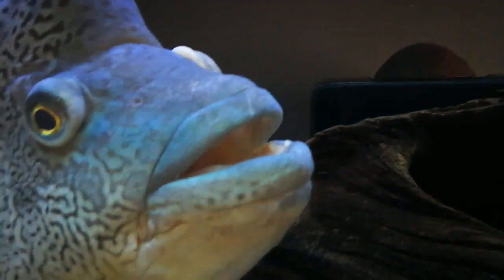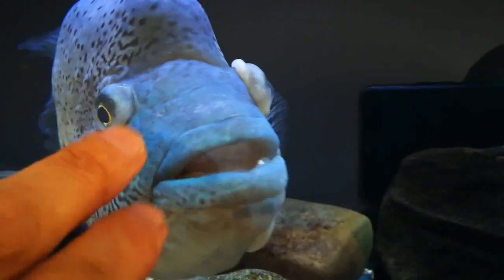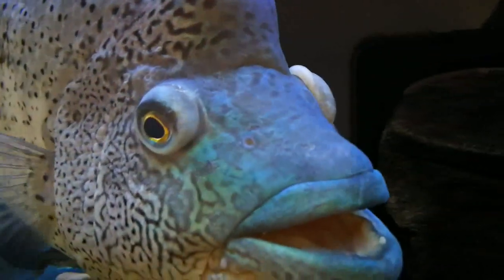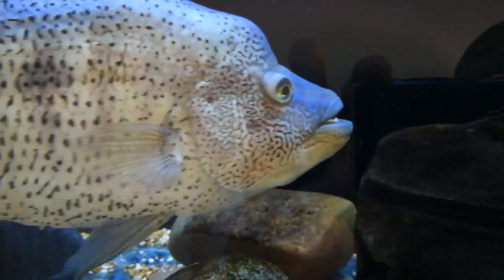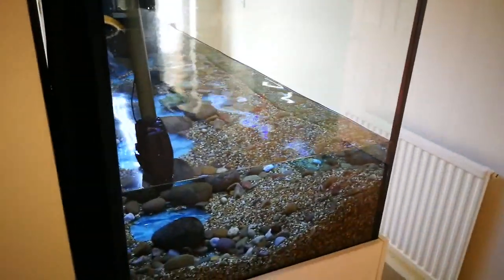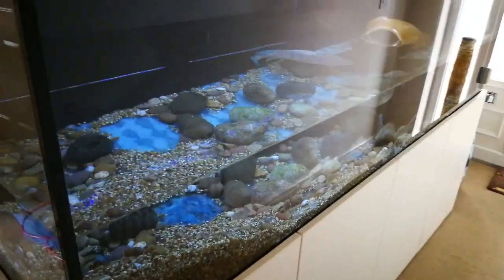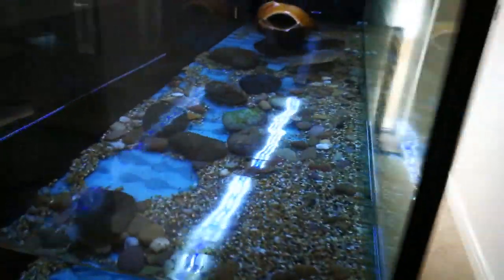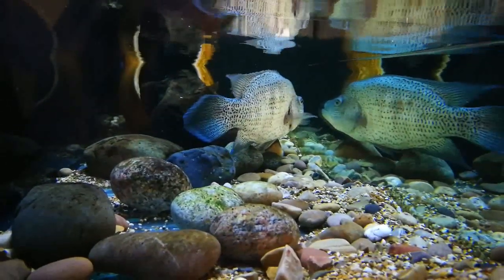I don't think he's poorly, because I always look after my water and he's well looked after. I'm sure he's bumped into something. So hopefully he'll make a full recovery. So here we go — I've taken about 70-75% of the water out. Now I've just got to get it topped up and get the Epsom salts in. The Epsom salts supposedly reduce swelling, so I better get on it and get the old boy back into shape.